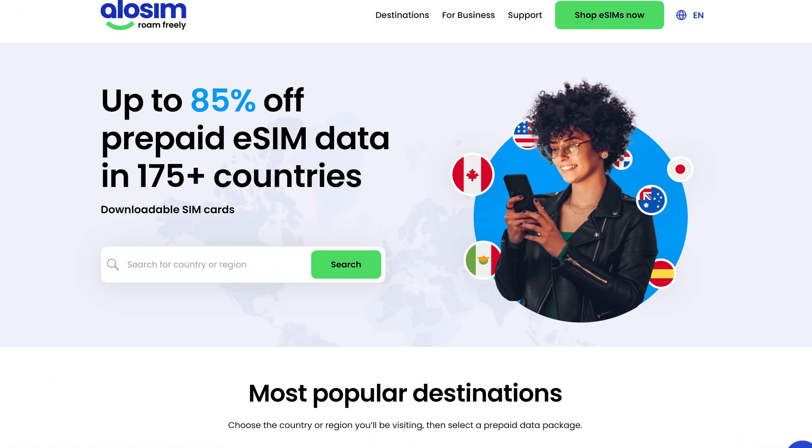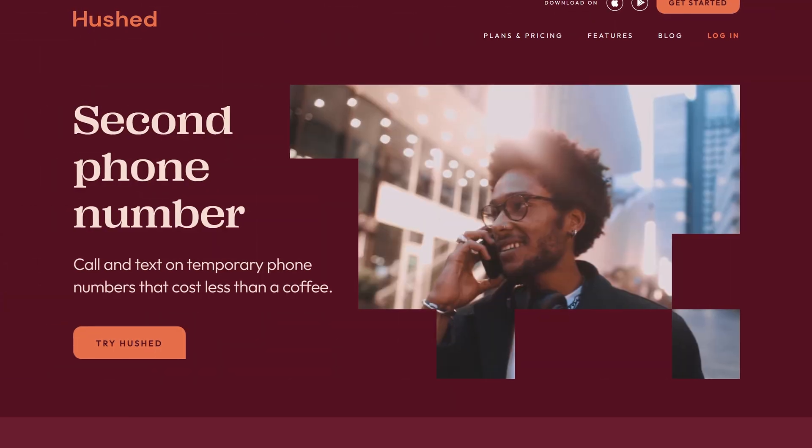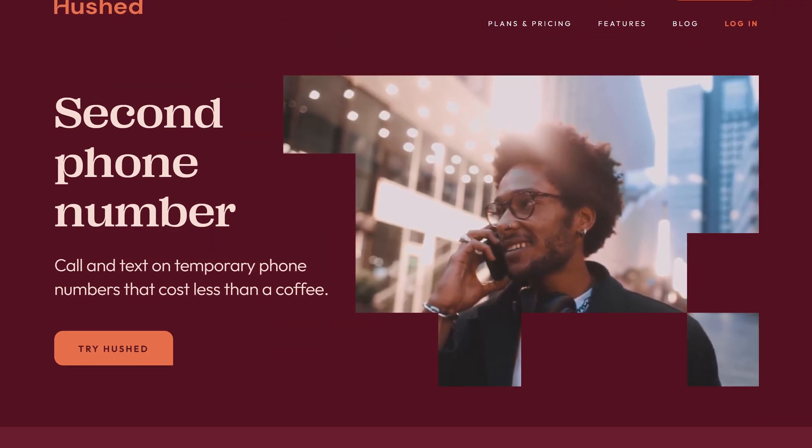Allo, Sim, and Hushed allow you to continue using your phone completely hassle-free overseas at super competitive prices. Make sure to check out the links below for more info.